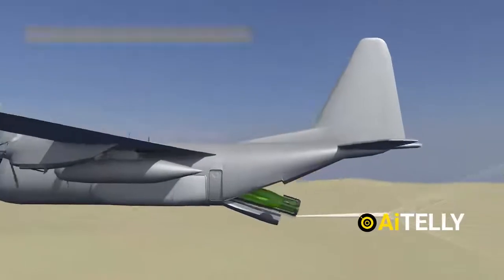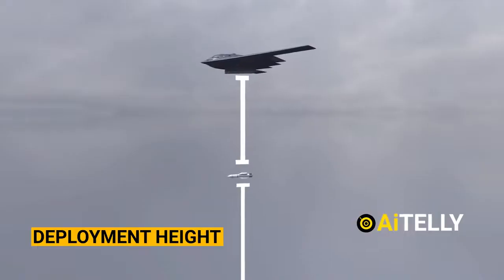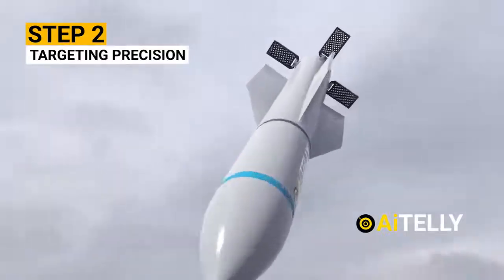We'll also look into the difference between the Massive Ordnance Penetrator and the Mother of All Bombs, with a step-by-step process of how they work, all in the video ahead.